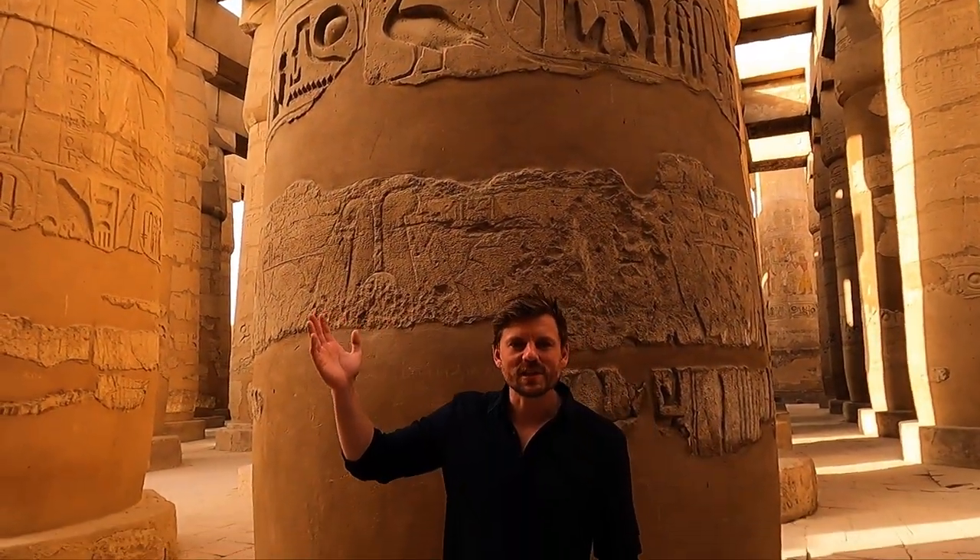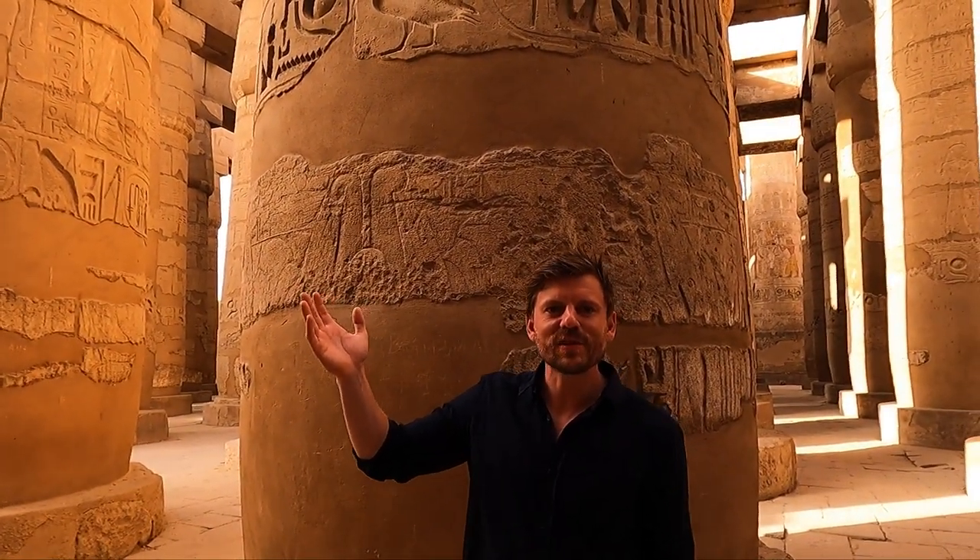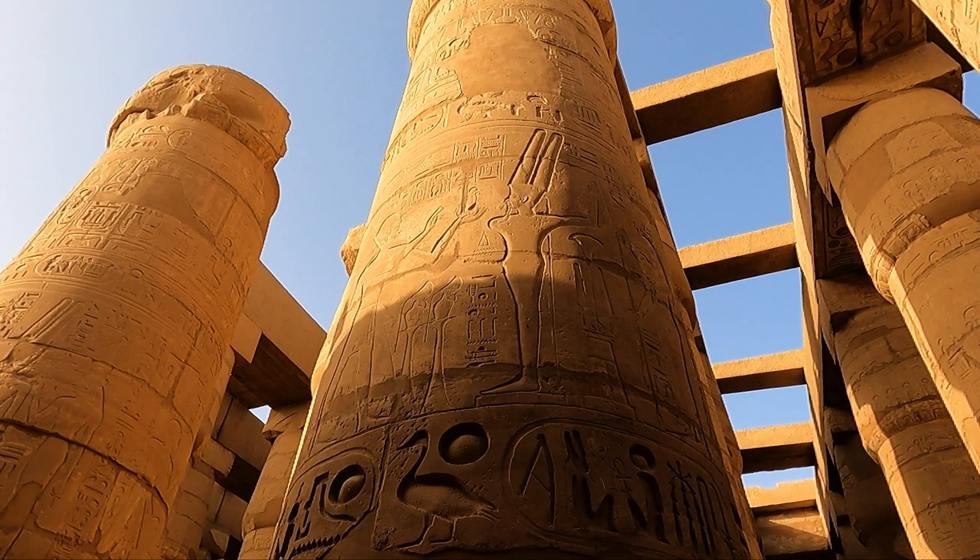You'll notice that some of the later depictions of Amun show him as an ithyphallic man — which is a fancy way of saying he has an erection — representing his association with fertility.